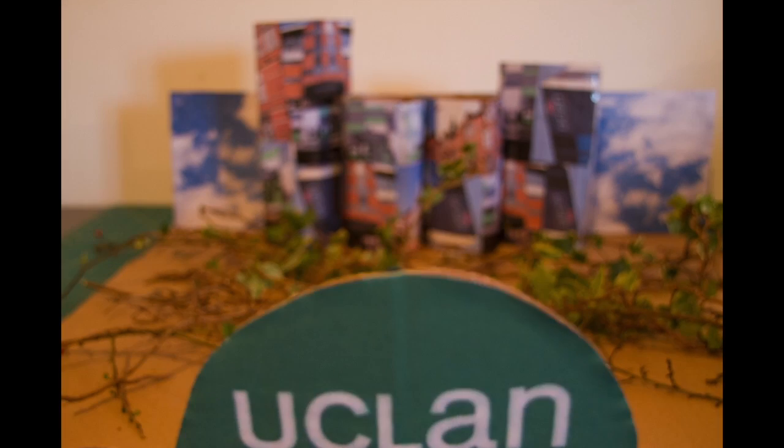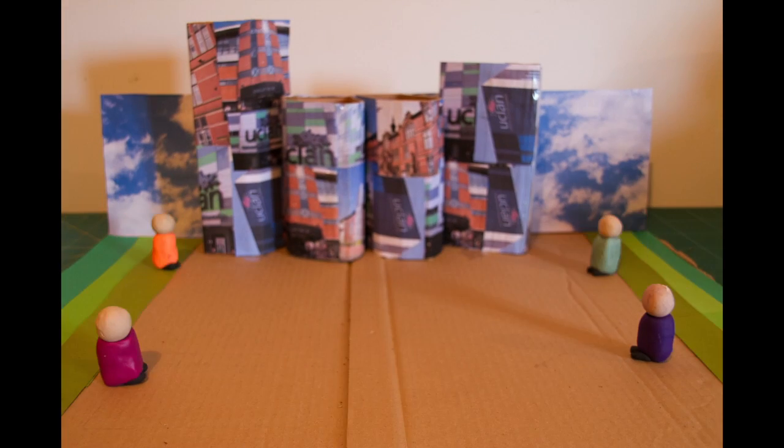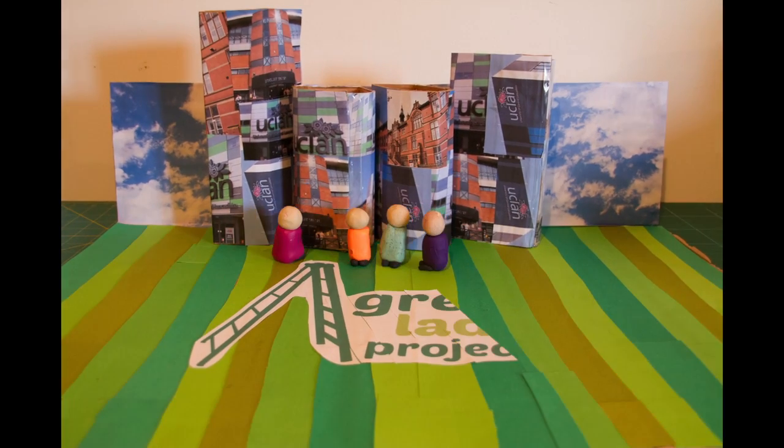Well, at least it was before these Green Ladder people got their hands on it and started clearing everything and making it look better as part of their transforming the campus scheme.